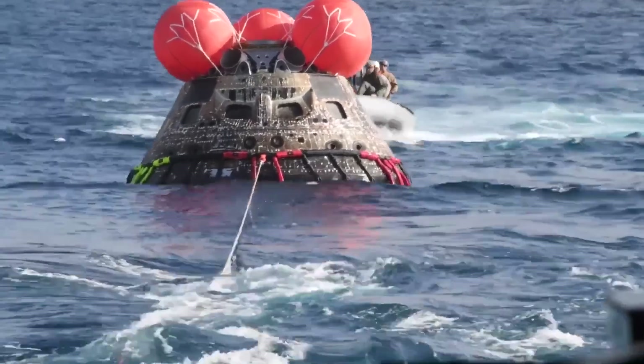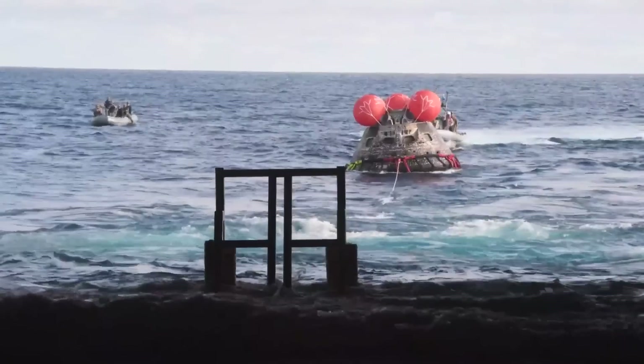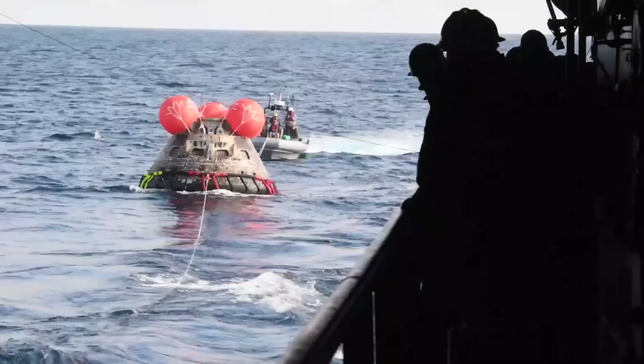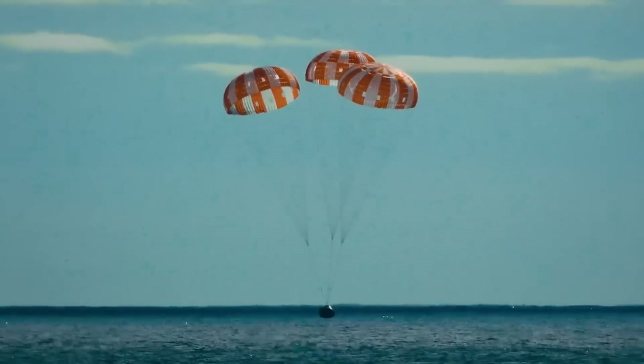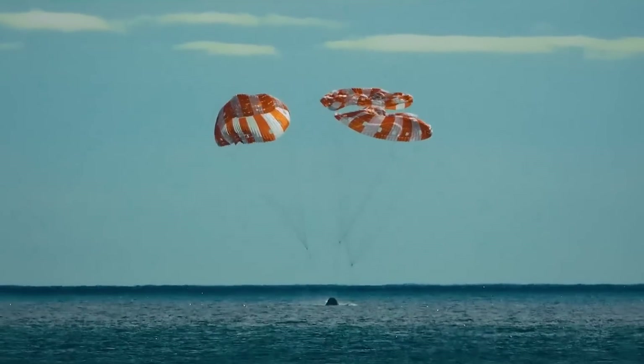No damage to the crew module itself has been found; however, larger chunks of ablative material would form a trail of dangerous debris rather than turning into flakes of ash. These chunks can then hit the pod or, more likely, tear through its parachutes, potentially causing the total loss of the vehicle and any crew on board.